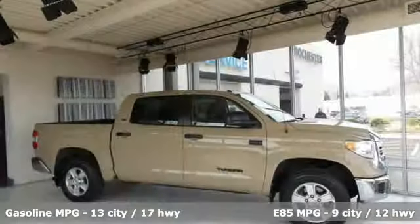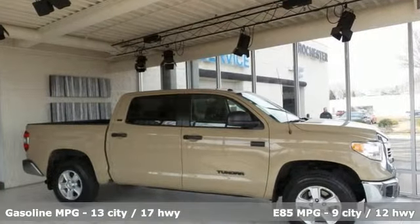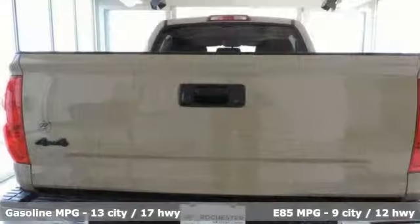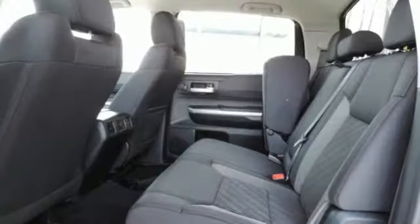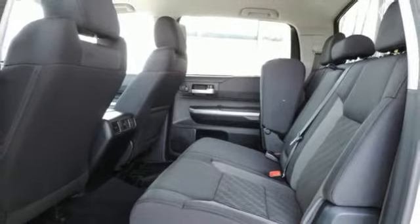It boasts an impressive list of features, like these: V8 engine, electronic shift on the fly, driver selectable mode, trailer brake controller, and external memory control.